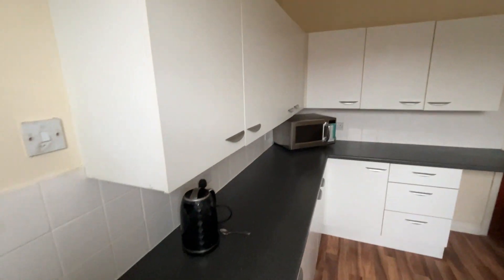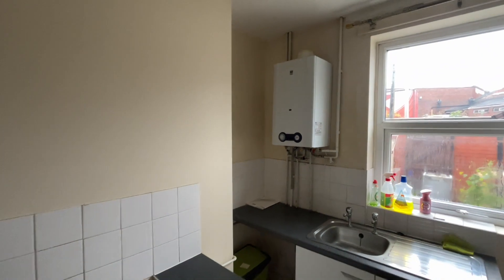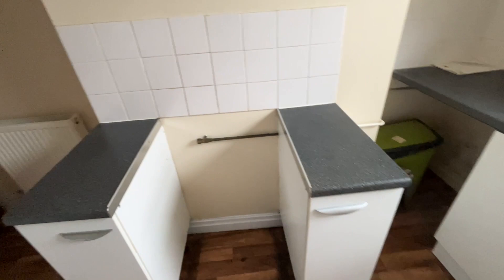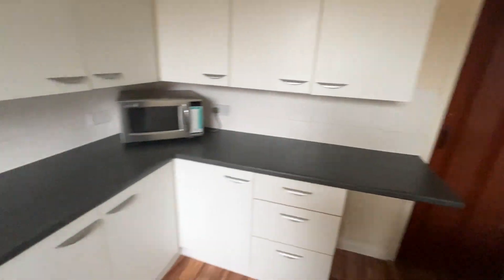The kitchen is a good size. There's a wall-mounted boiler, a stainless steel sink, space for a gas cooker, washing machine, fridge freezer, and some under-stairs storage, which is always handy.